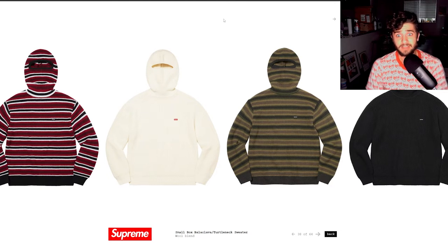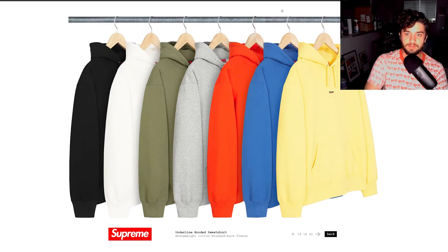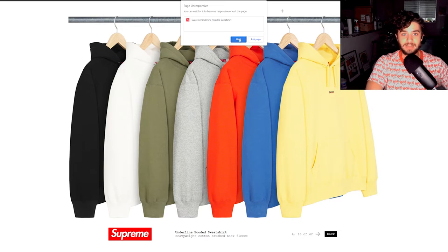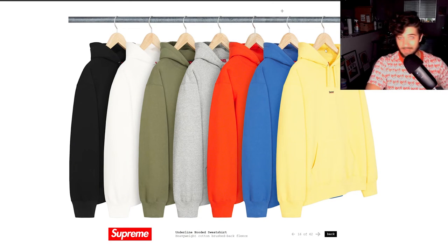Next up is truly a sleeper item. Look at the size of the underlined Supreme — it's microscopic. This definitely isn't for everyone; some people think it's too small. But if you really want an item where people can barely tell it's Supreme, cop this. It's got a great selection of colors. If you just want a sweatshirt that says Supreme super small, underlined in red, there you go.